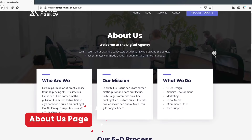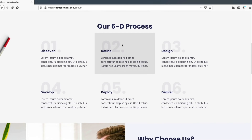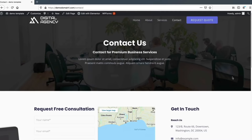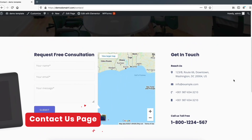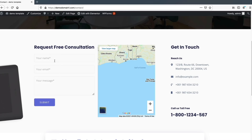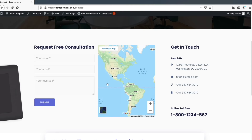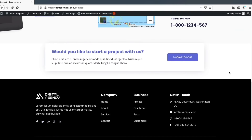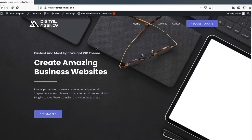This is the About Us page with general information about your website, a hover-effect section, company stats, and a footer. We also have a Contact Us page where users can submit a contact form, view a Google Maps location, and find your address, email, and phone number. Overall it's a very clean, multi-purpose website you can adapt for pretty much any style.